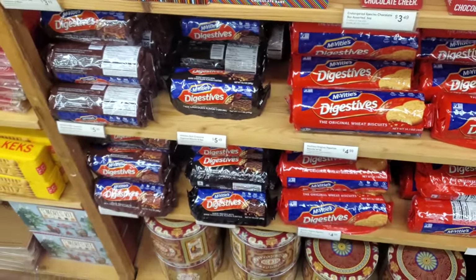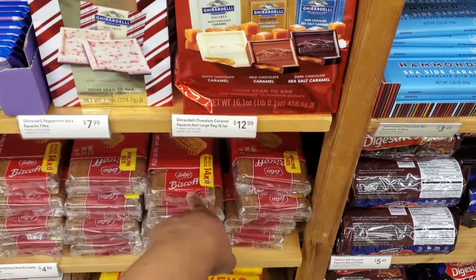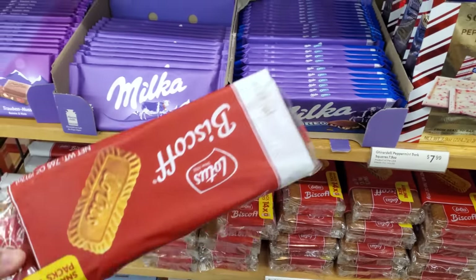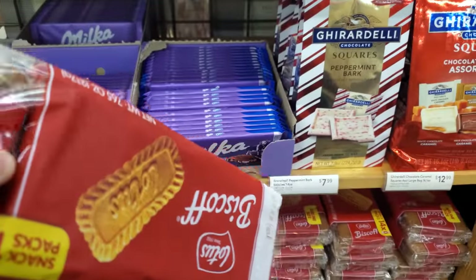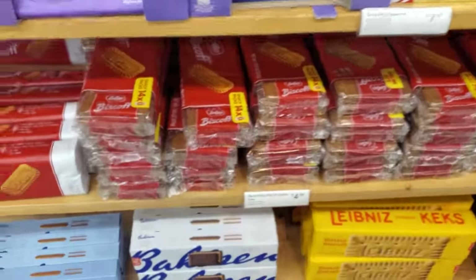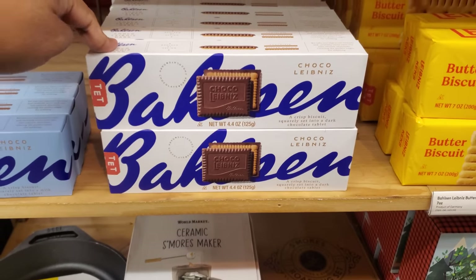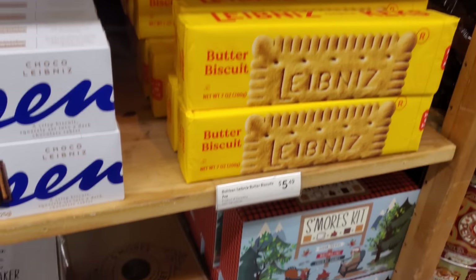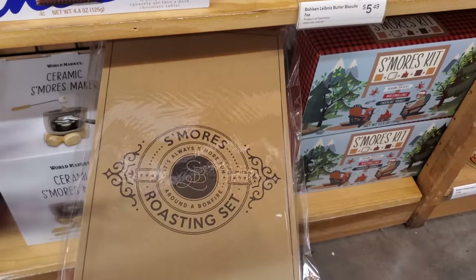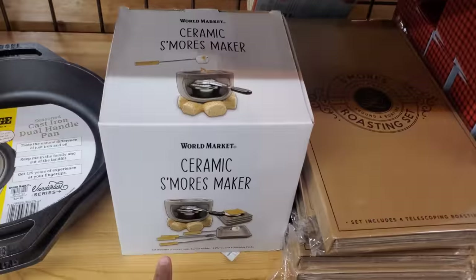They have a chocolate version. Biscoff — I'm going to make a Biscoff s'more. $5. I'm not sure if they're on sale at Costco, they were last month at $5 and you get quite a bit. Some of these are $5. Butter biscuit — what is this one? Oh, a s'more roasting set! There's a little mini s'more maker.